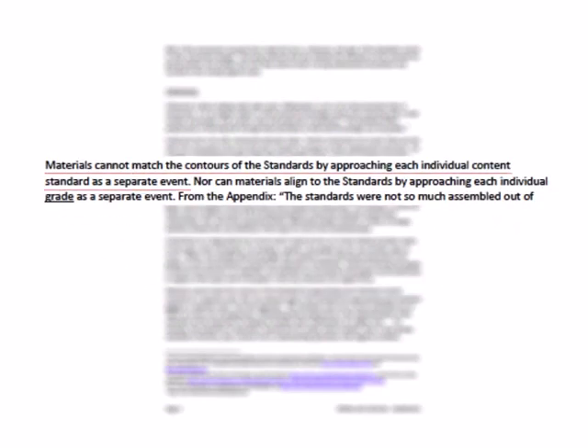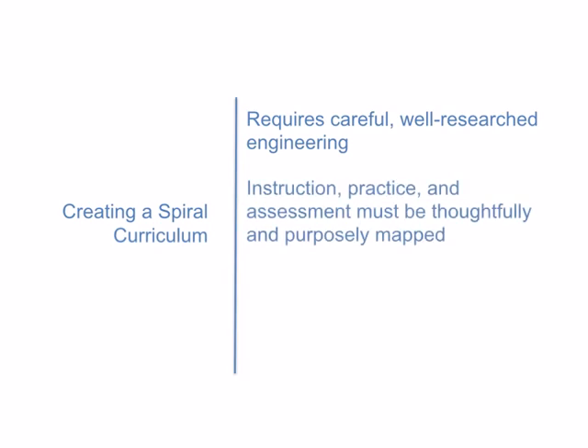So, if the authors of Everyday Mathematics and the Common Core agree with all the research that shows that spiraling really is how children learn most effectively, why doesn't every program spiral? Well, the answer is that creating a spiraling program requires very, very careful engineering.